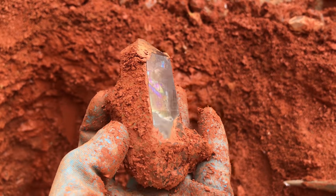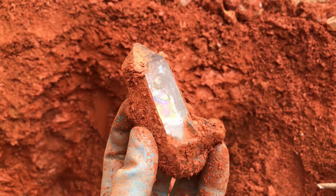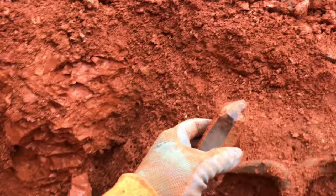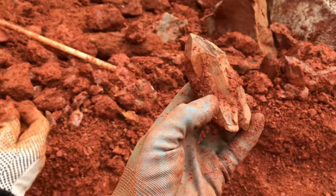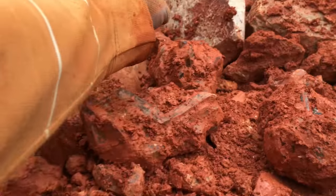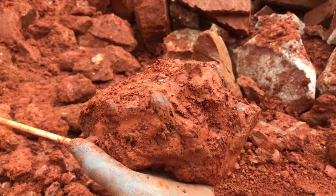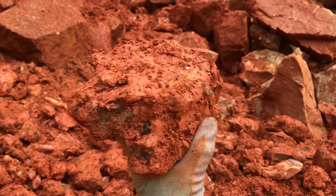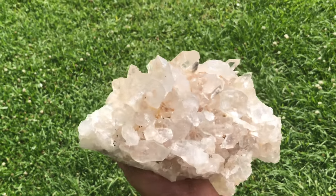Pulling out some awesome iridescent coatings on these — that's really cool. Jeff just pulled this one out and we're still working on this pocket. Just pulling them out one after another. Floaters, double terminated. Look at this cluster! This is crazy. And here's this piece all cleaned up — just magical.